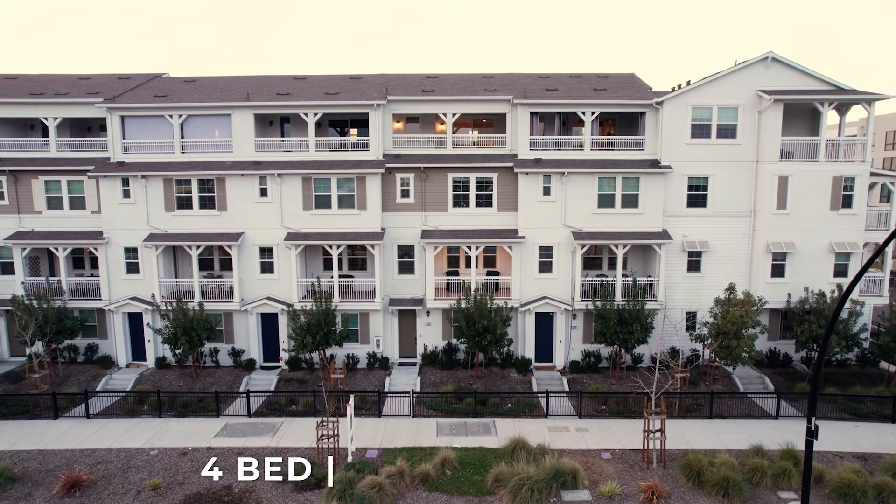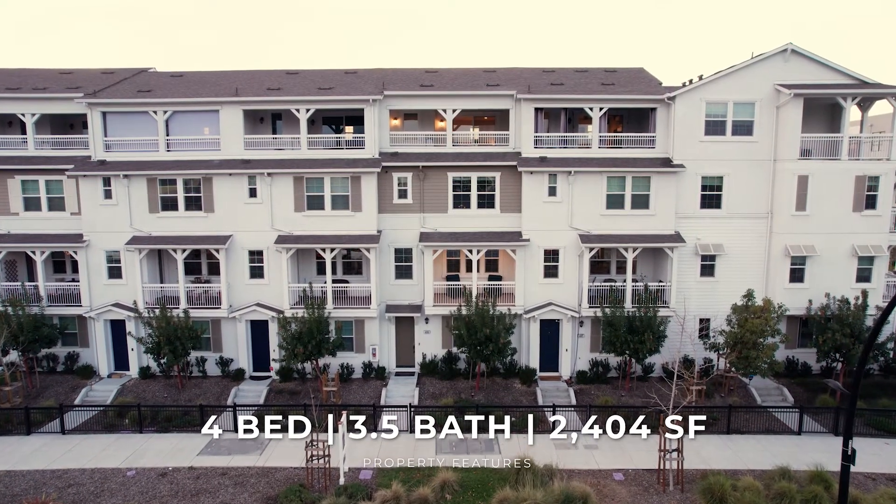Today finds us at 435 Montague Expressway, walking distance from the Great Mall and the new BART station. This four-bedroom, three-and-a-half bath house has an awesome bonus room and has over 2,400 square feet. Let's take a look.